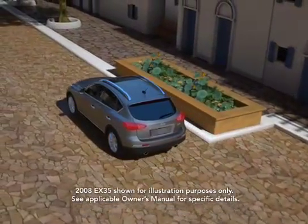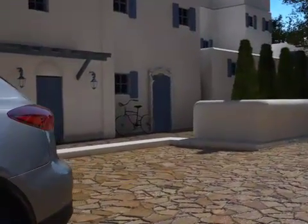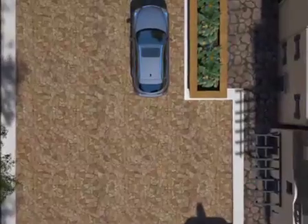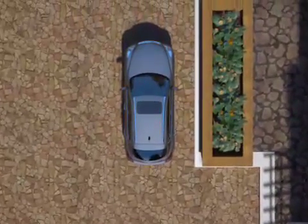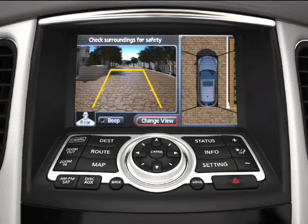At Infiniti, we anticipate that you will constantly be surrounded by things you'll need to avoid. That's why we designed the Around View Monitor — the first technology to offer a virtual 360-degree view around your vehicle, making parking easier than ever.